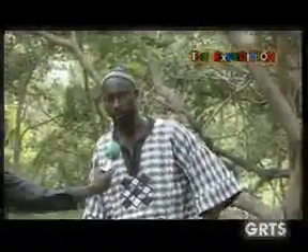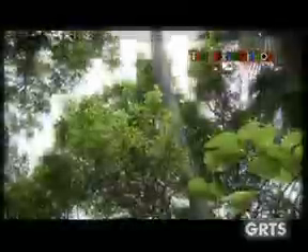My name is Slayman Job and I am the manager. This park is managed by the Department of Forestry under the Ministry of Forestry and Environment, and it was opened to tourists as an ecotourism center in 1991.